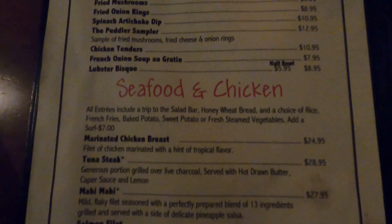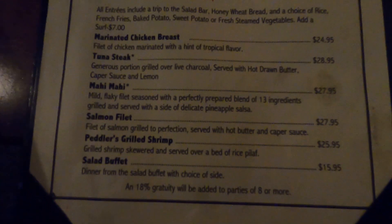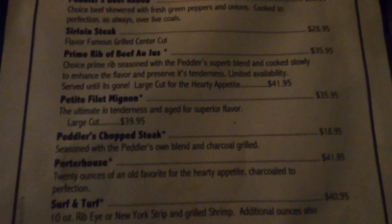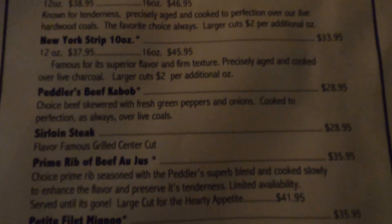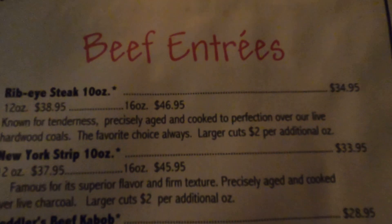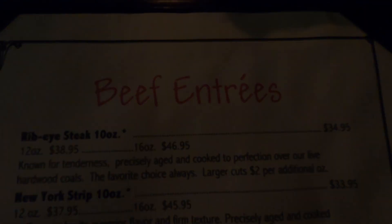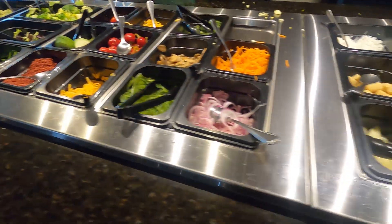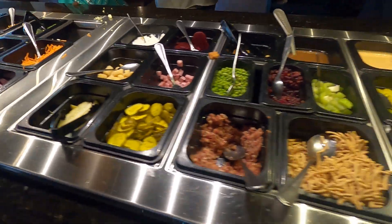The Peddler's menu has a lot of great options for anyone in your party. It's going to be tough to decide what to get. They have a very fresh salad bar with lots of items to choose from.